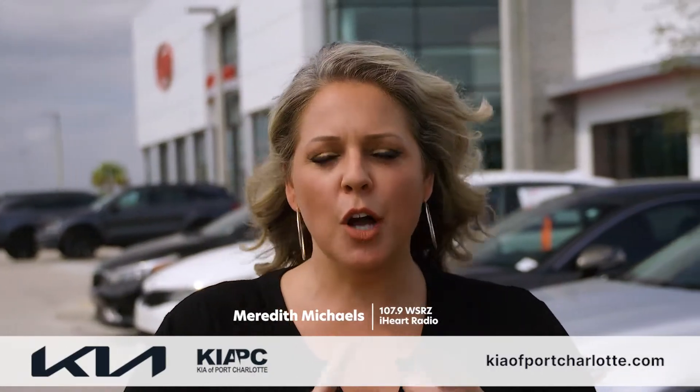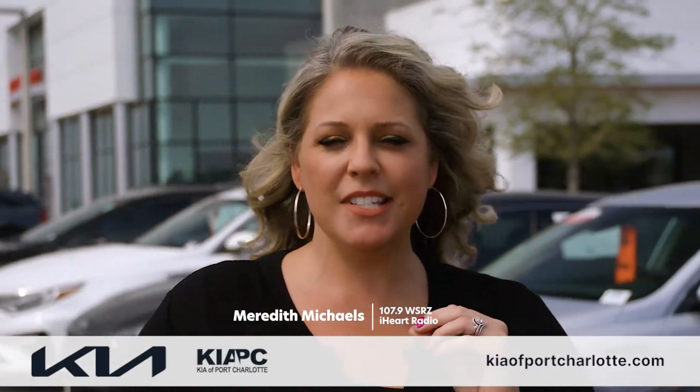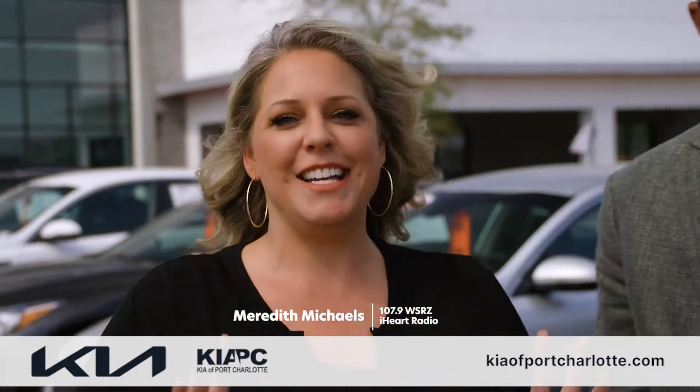But that's not even the best part. Every vehicle comes with a warranty and the KPC essentials package with all kinds of extra benefits.